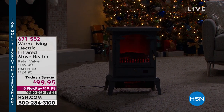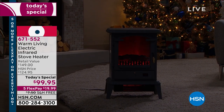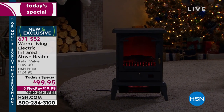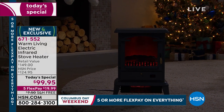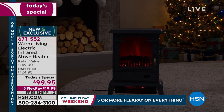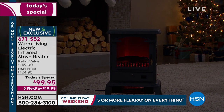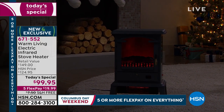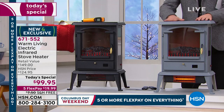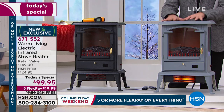Infrared heating technology, the warmth and ambiance and glow of a beautiful stove heater that adds so much nostalgia — there's no doubt about it. Our pricing today has been through the roof incredible at $99.95. Item number 671-552. We have these two fabulous colors left: restorationy gray and our best-selling black.